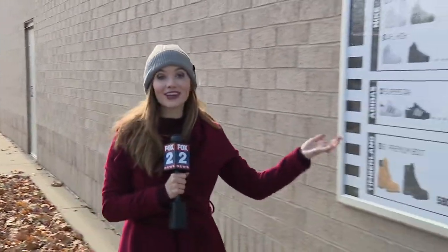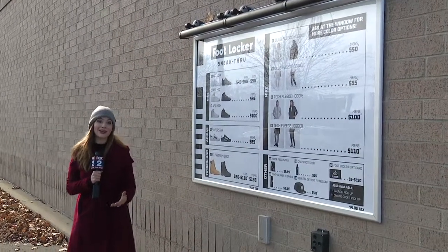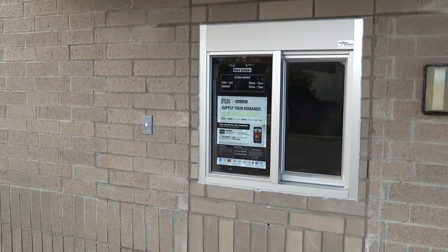The sneak through works like any other drive-through you've been to. You drive on up and check out the menu. This one features some of their most popular items. Then you go to the speaker, tell the workers what you would like to buy. And then after you place your order, you drive on up. And by the time you get to their window, everything you ordered will be ready to go.